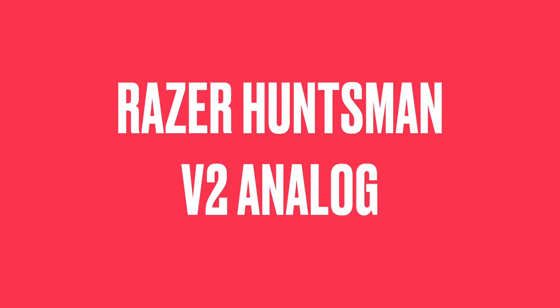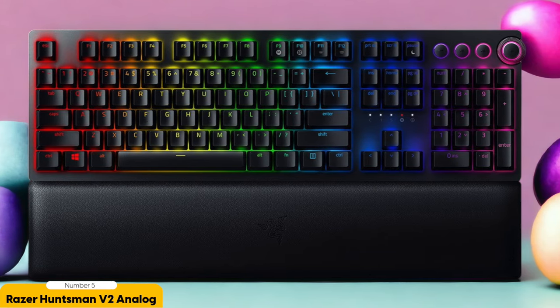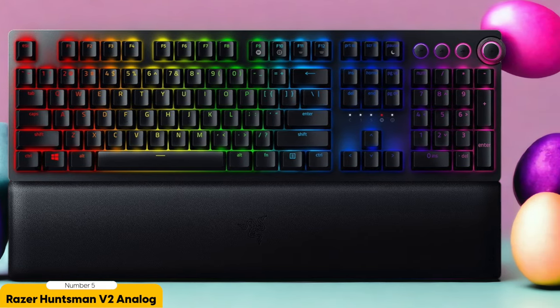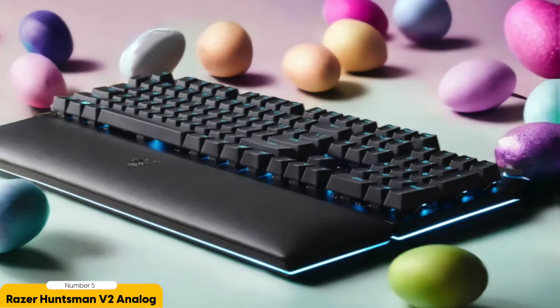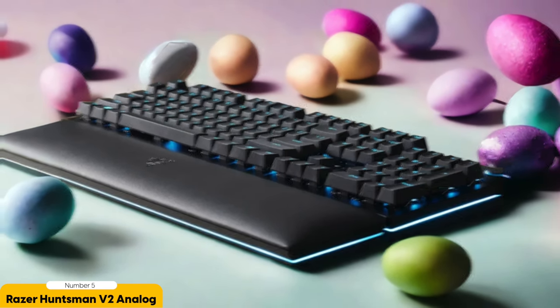Number 5: Razer Huntsman V2 Analog – Best for FPS Gaming. In my totally unbiased and completely objective opinion, the Razer Huntsman V2 Analog is hands down the keyboard of choice for FPS gaming fanatics. This bad boy is a beast when it comes to performance and precision, making it the ultimate sidekick for all those adrenaline-pumping FPS battles. Let's dive into what makes the Huntsman V2 Analog a true standout.